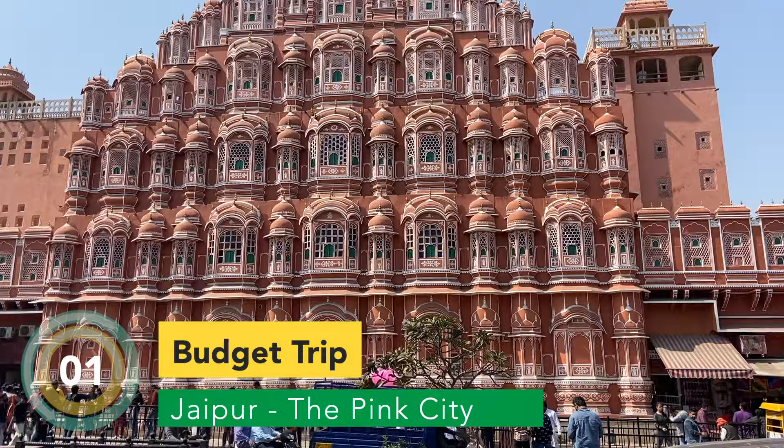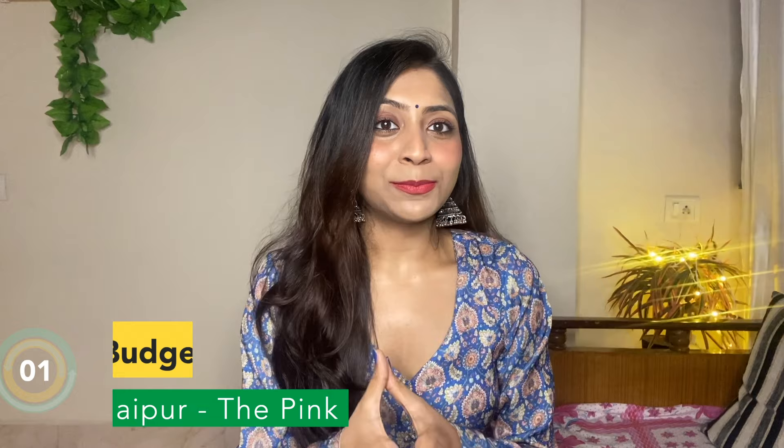Hi guys, this is Viti. Welcome and welcome back to my channel. Today's video is one of my favorite videos because it is again a travel video. This is my second travel video and I am very excited for it because I went to the city of Jaipur, the pink city. No wonder it is called the pink city because most of their monuments, buildings and walls are in the color pink.